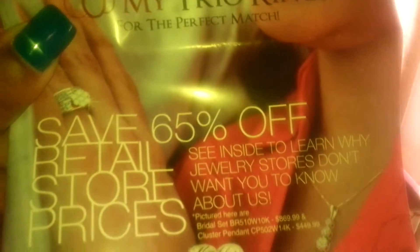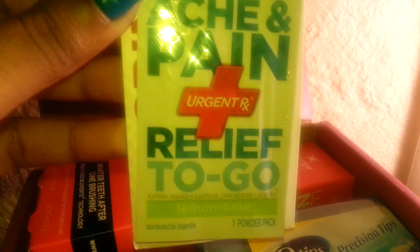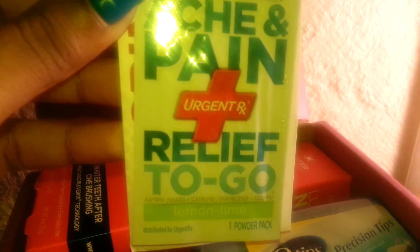We have the My Trio Rings. We have Ake and Pain Urgent Prescription Relief To Go.